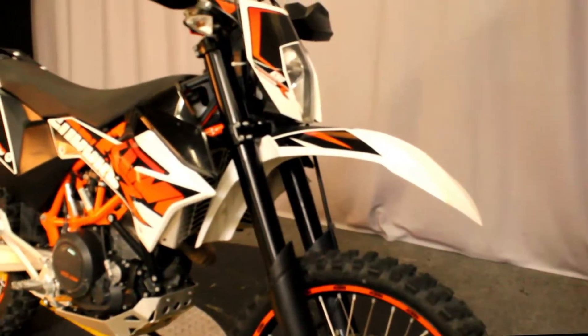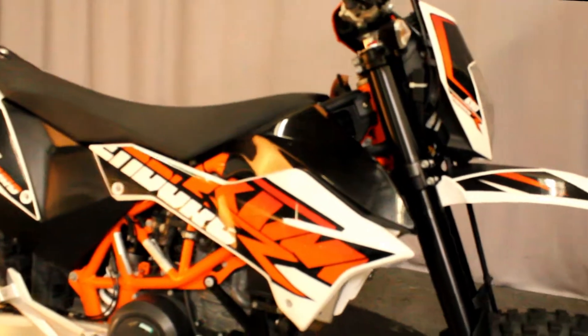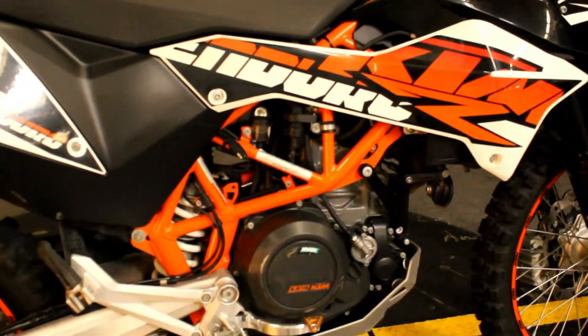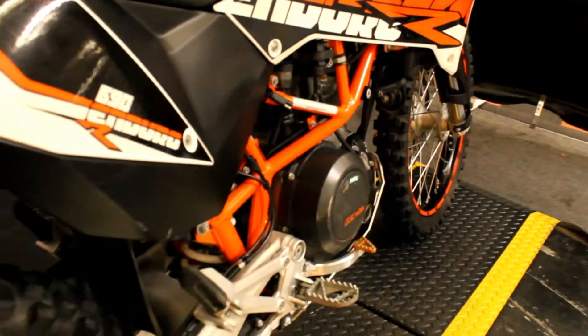Here at North County Indian Motorcycle we have a 2015 KTM 690 Enduro R. It features a 690cc liquid-cooled engine that produces 67 horsepower at 8,000 RPMs.